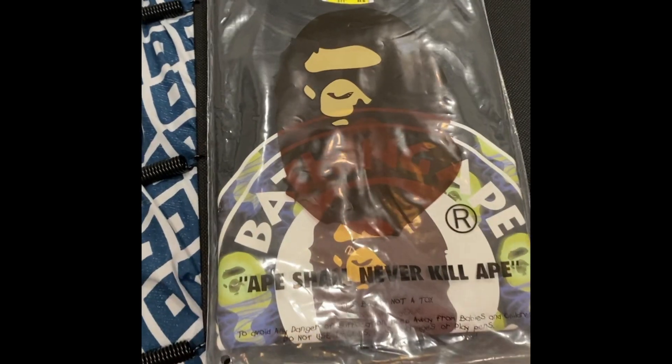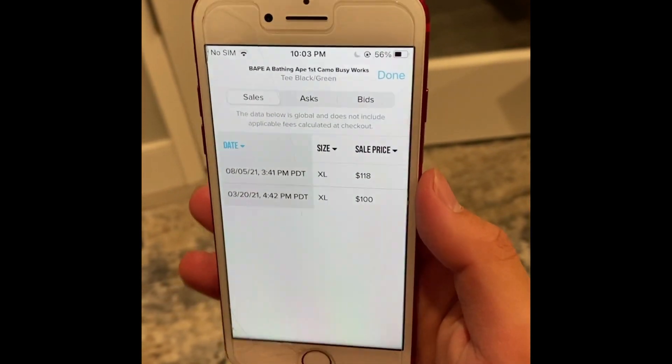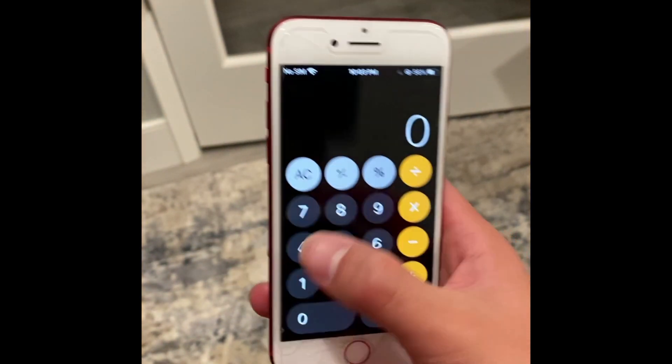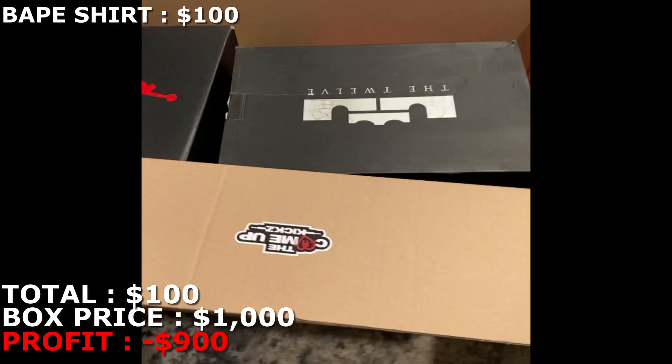Here's the first item that's going to be on sale from the box — a Bathing Ape shirt, size extra large. You can see it's going for only two sales on StockX. I'm probably going to mark this at $100. So that's the first item from this mystery box.